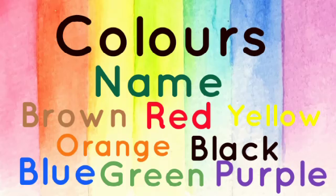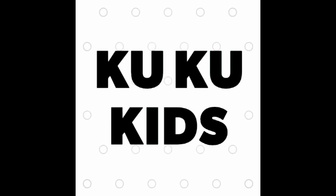Hello kids. Today we are going to learn names of colors. So let's go start.